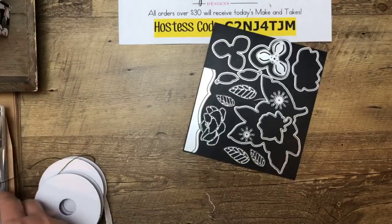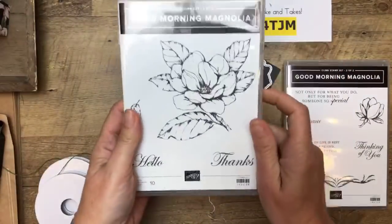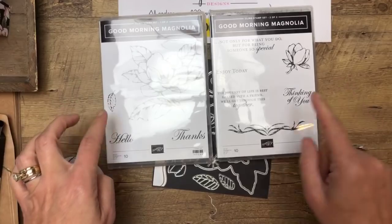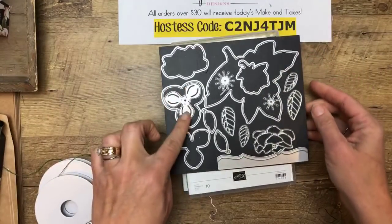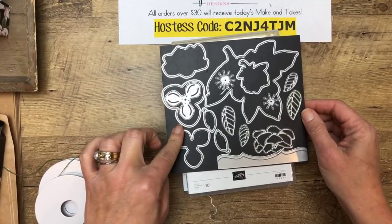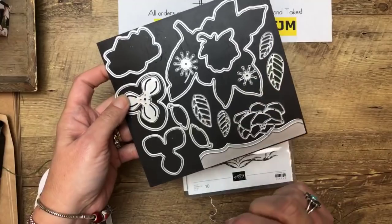The framelits and the stamp set is a double set because this guy is so big — you can see how big he is. And then you've got several sentiments, a little flourish, a little bud, and some leaves. But the framelits have a whole lot more. I'm going to show you how to make the 3D flowers — you're going to use these three dies, plus the centers right here, and you've got the leaves too.